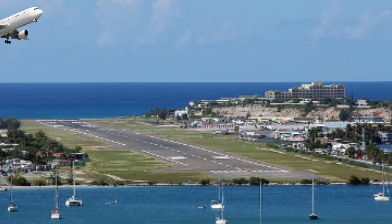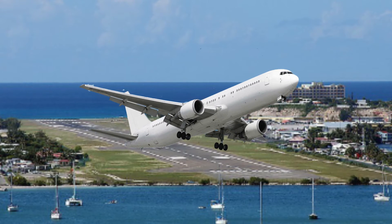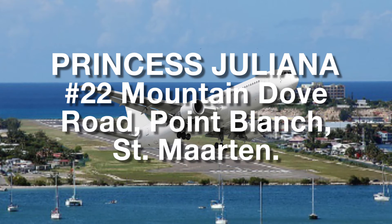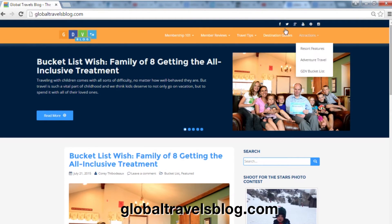Vista al Puerto's nearest airport is Princess Juliana, and the address is 22 Mountain Dove Road, Point Blanche, St. Martin. For more information, including member reviews, visit our blog at GlobalTravelsBlog.com.